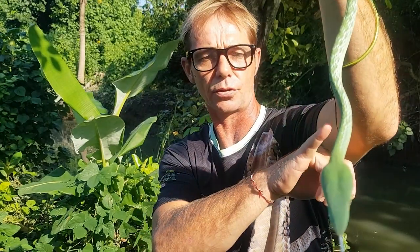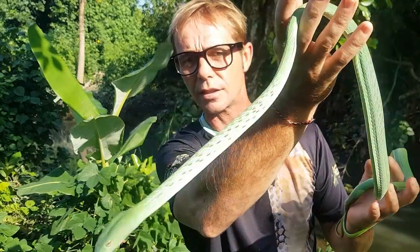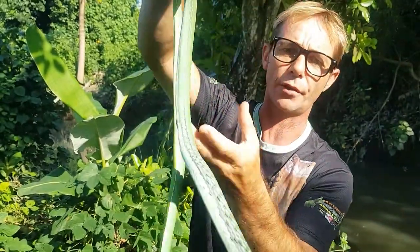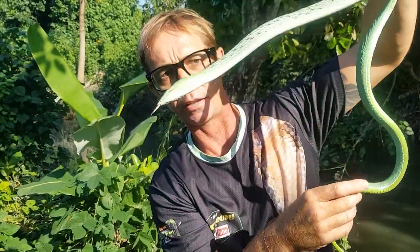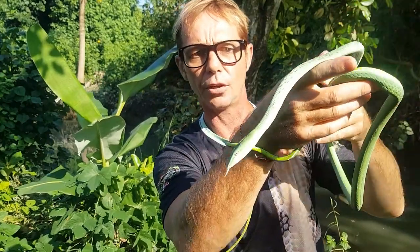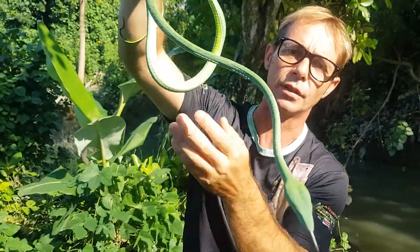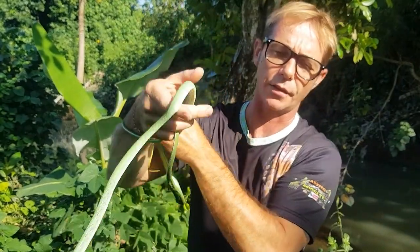Look at the tail on this snake — it is so super slender, such a delicate species. There are around eight species found right throughout Southeast Asia, and depending on which area you go to will depend on which species you encounter.